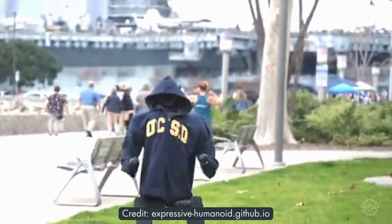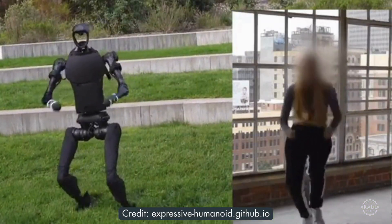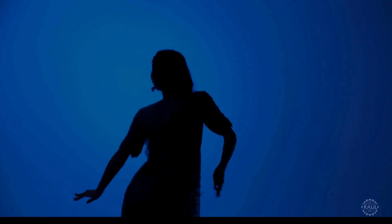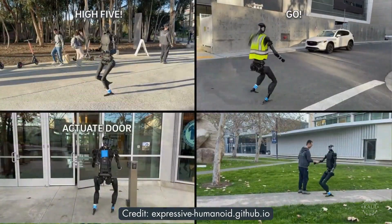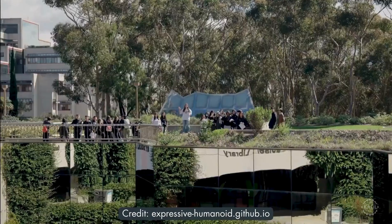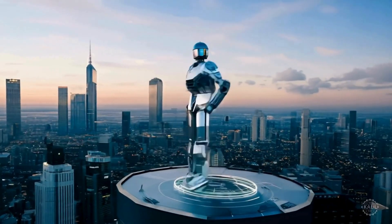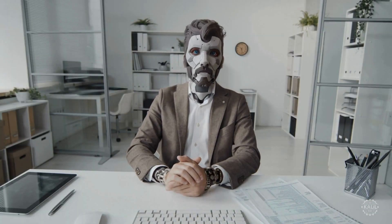Engineers at UC San Diego have trained a Unitree H1 general-purpose humanoid robot to dance. The research team's method, called Expressive Full-Body Control, or X-Body, uses human motion data to teach the robot how to move and perform gestures. The researchers say humanoid robots learning expressive movements can help them better collaborate in places like factories, hospitals, and disaster zones. They say teaching robots dancing with data from dance videos makes them more approachable and effective in human-centric tasks.